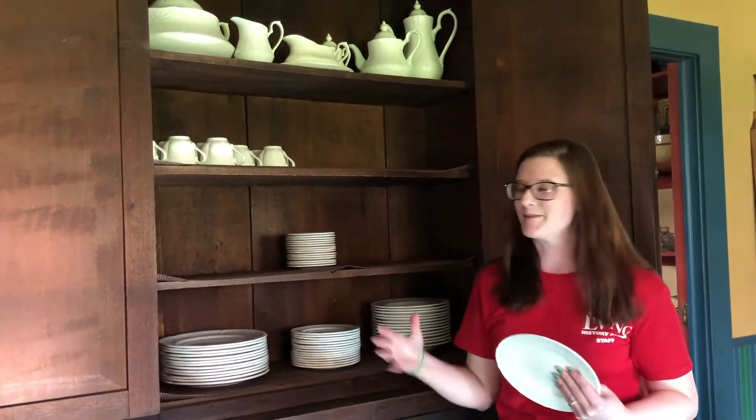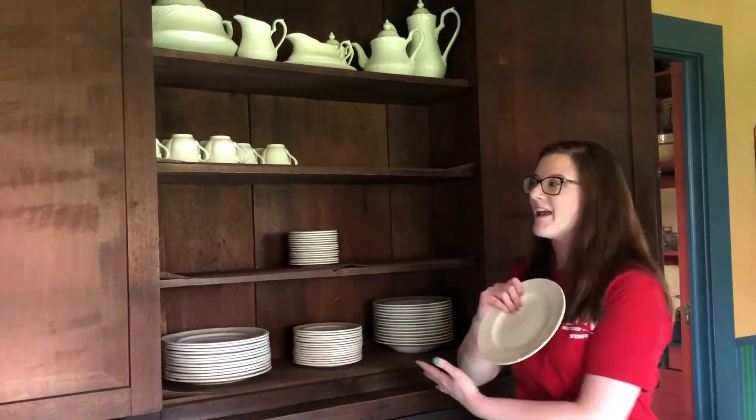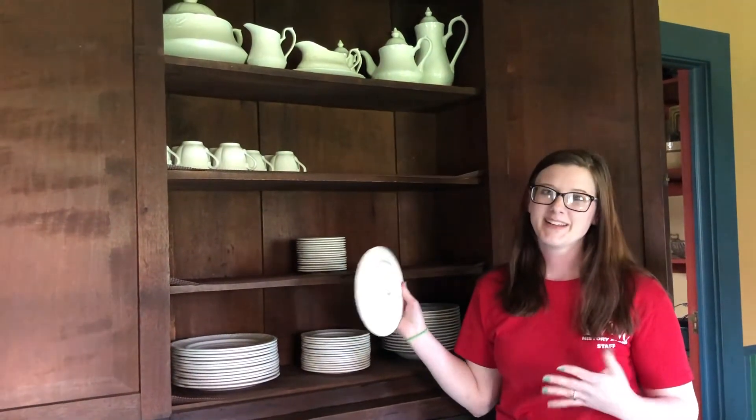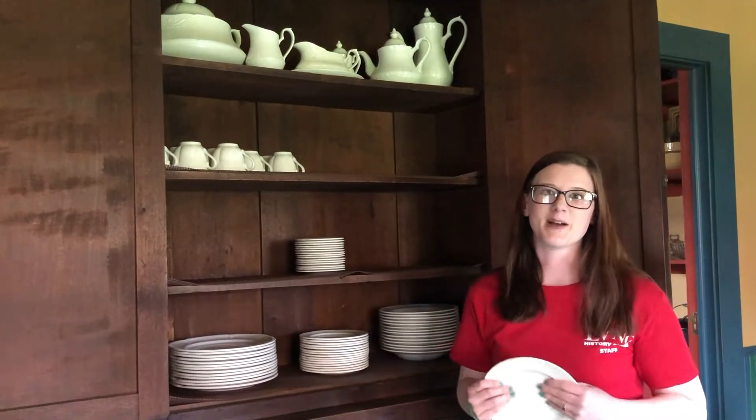The hard work comes this time of year when we have to pack everything in tubs, bring out all of our siteware, and flip this entire cupboard. It's a lot of work, but we enjoy it so we can talk about it with the public.